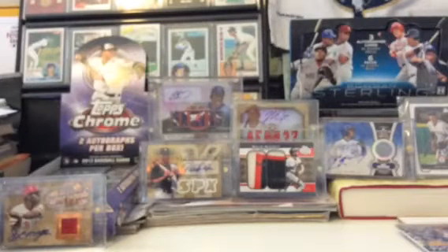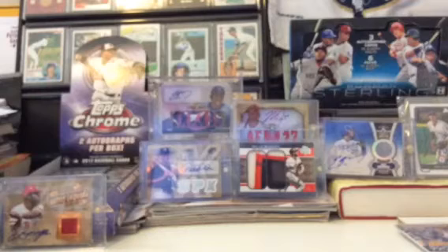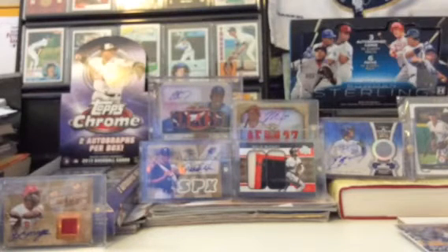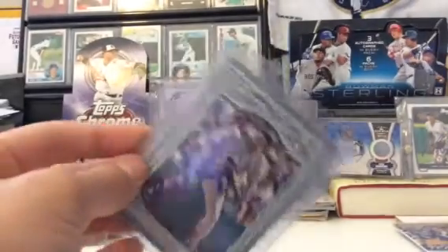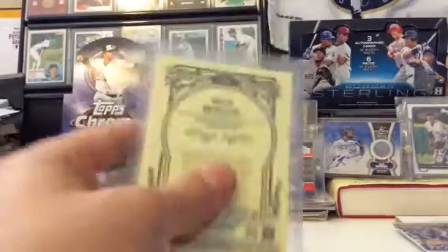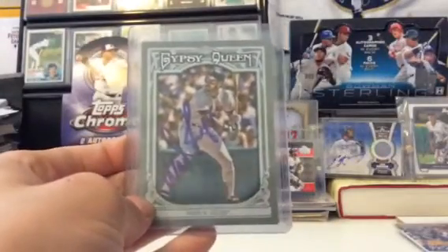Now onto the TTM. Coming from Florida, this Hall of Famer took a while — like three months and three weeks, something around there. I know PJ got this guy back in eight weeks last year, so three months and three weeks is a lot. Here it is — a Gypsy Queen on-card auto signed by Wade Boggs. Very slick. I like in-person autos and TTMs on Gypsy Queen — it's probably my favorite card for TTMs because it looks very clean when they sign it.